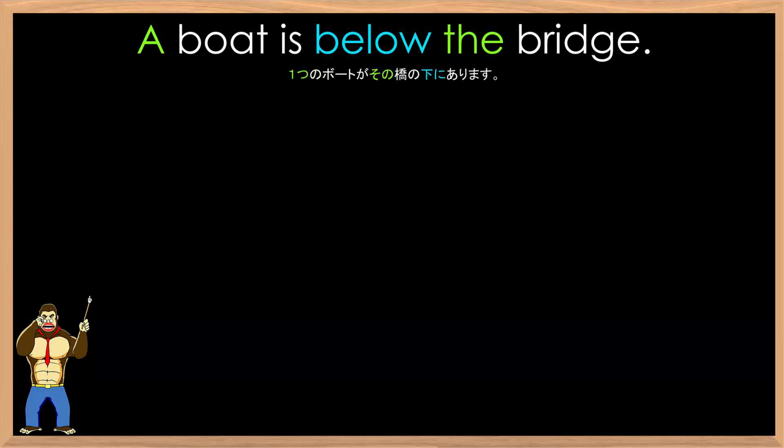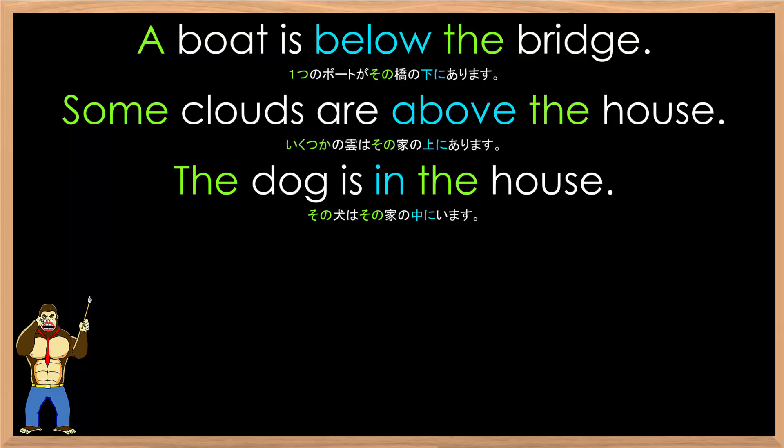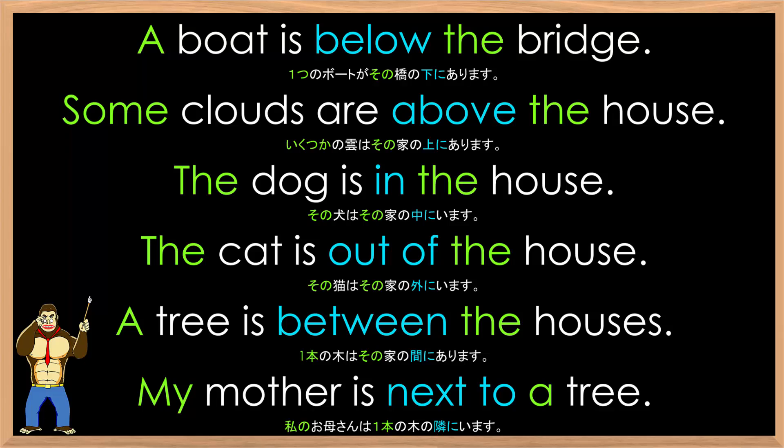Let's practice with some more example sentences. A boat is below the bridge. Some clouds are above the house. The dog is in the house. The cat is out of the house. A tree is between the houses. My mother is next to a tree.